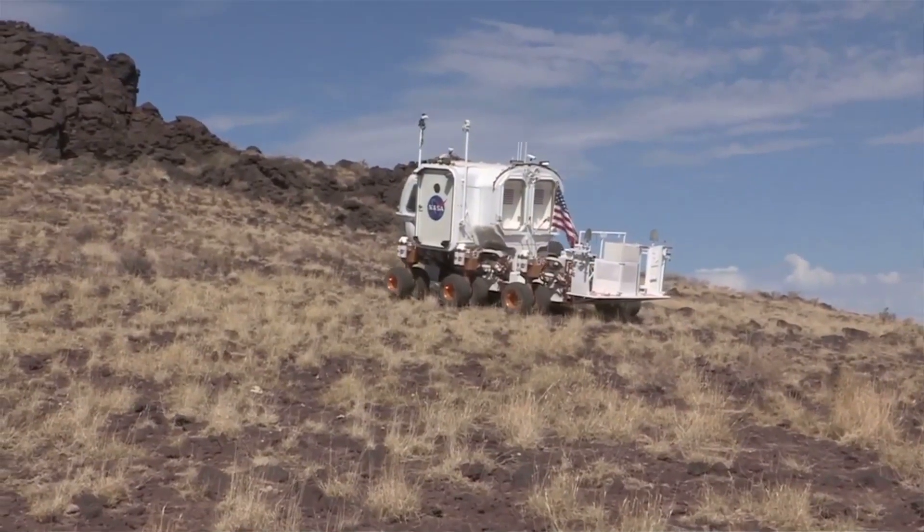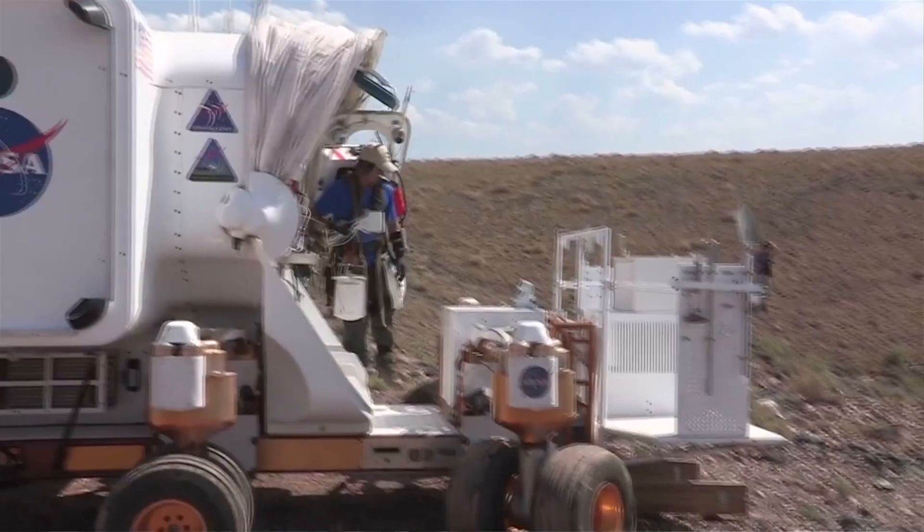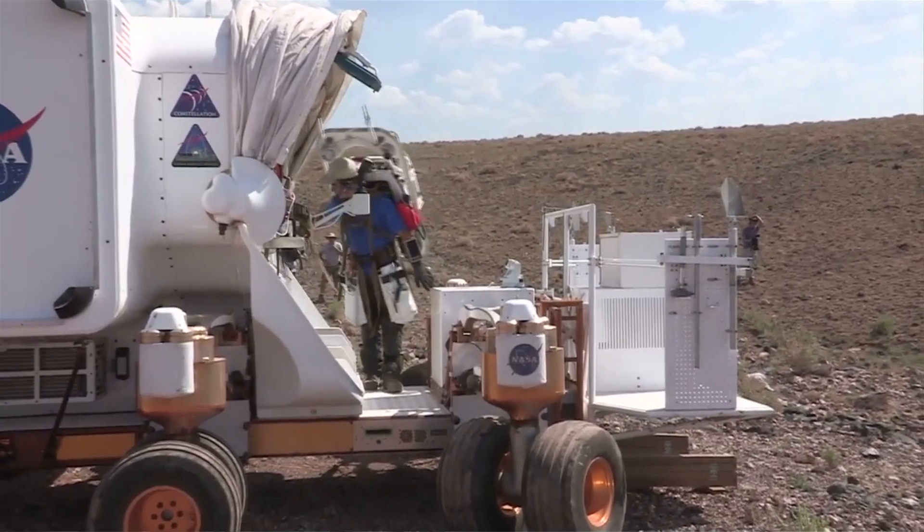The SEV will hold two astronauts. They basically live in this module, in this rover. It's your own personal SUV in space.